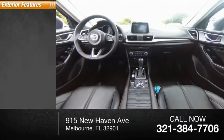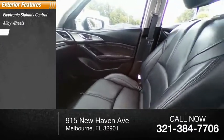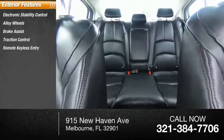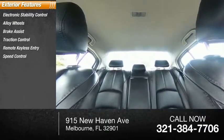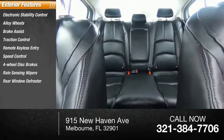Here are some of this vehicle's great options: electronic stability control, alloy wheels, brake assist, traction control, remote keyless entry, speed control, four-wheel disc brakes, rain-sensing wipers, and rear window defroster.